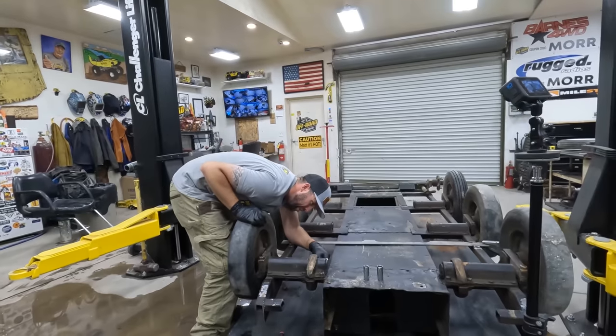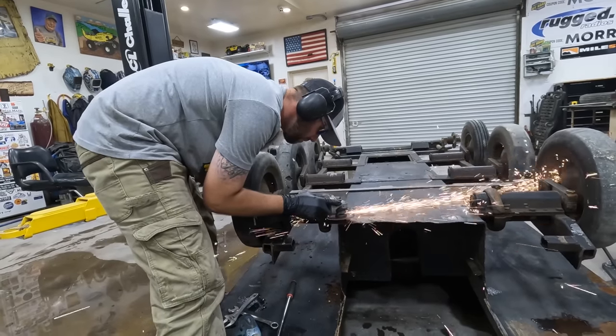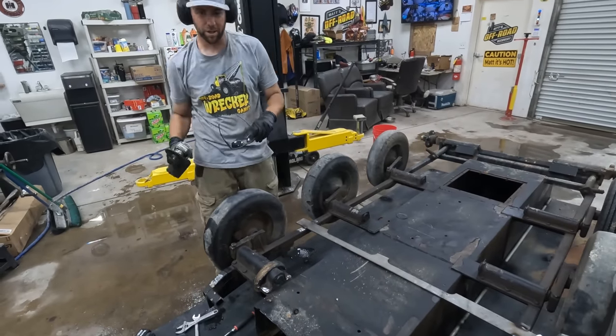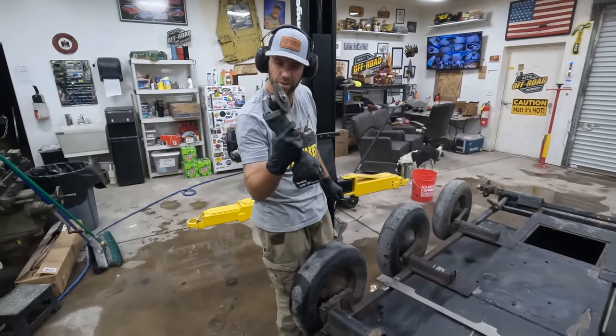To chop or not to chop? What would Matt do? So instead of battling those nuts and bolts, Matt said when in doubt, derby it out. So I chopped it off.